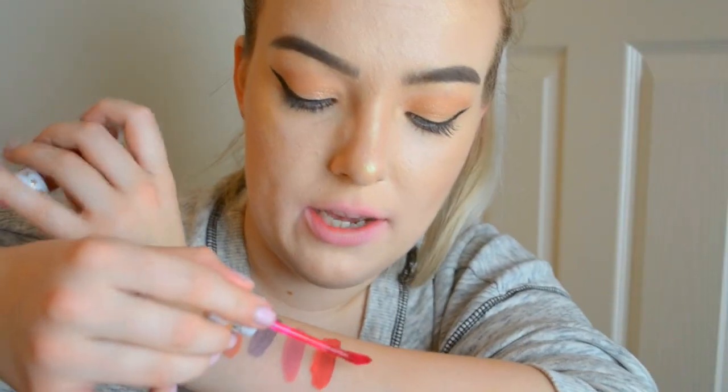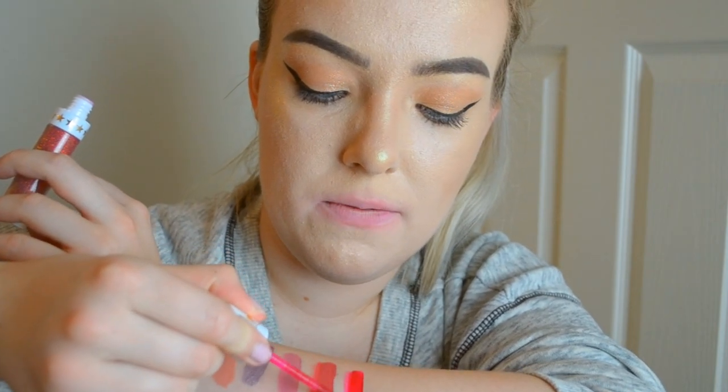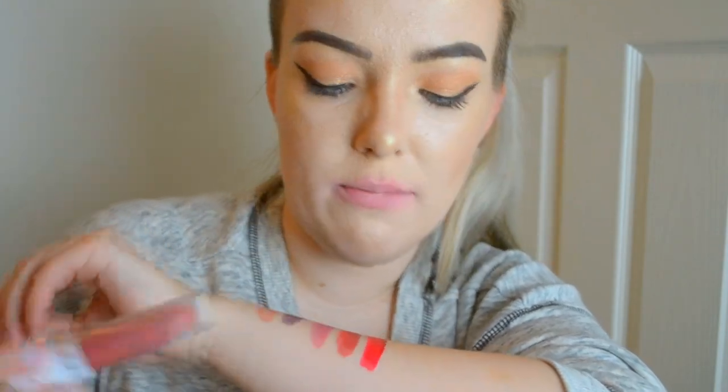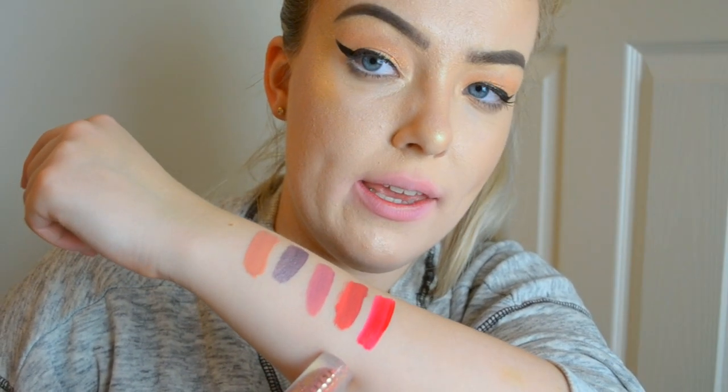The next shade is Hi How Are You. I'm swatching it next to Jeffree Who on my arm. It's showing up more pinky than I expected - I thought it would be more red. It does look more pinky in person than on camera. Kind of reminds me of berries on ice! On my lips it's very in-your-face bright. I don't usually like pinks on me, but this is a really flattering undertone.